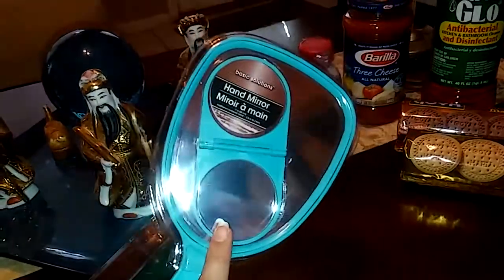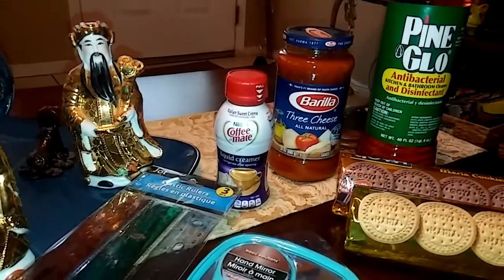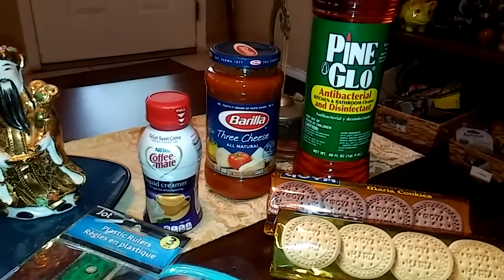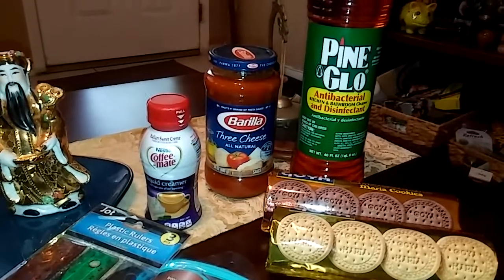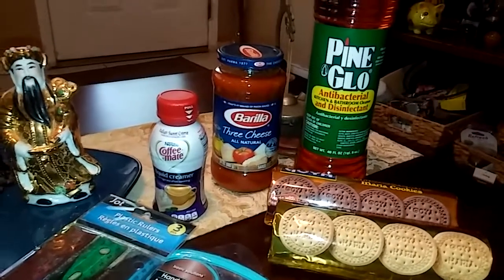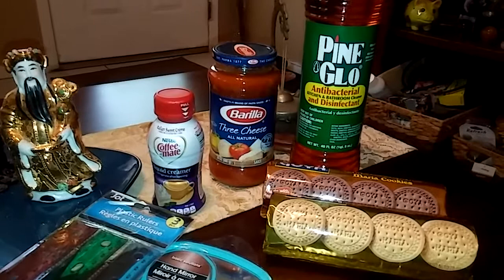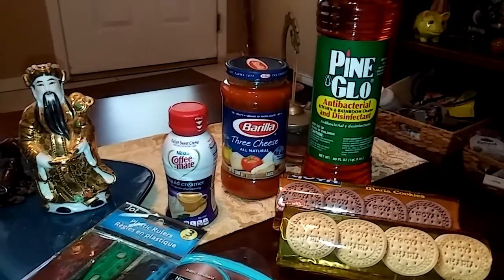Also from Dollar Tree: Nestlé Coffee-mate Italian Sweet Cream liquid creamer. They also had Barilla in the store — I probably didn't see it before because it was on the lowest shelf of the aisle. I'll go pick some more up later; I just want to look for a coupon because I think I have coupons for Barilla. My son's gonna love that because he loves to make meatball subs, and with the three-cheese flavor it would make it even better.